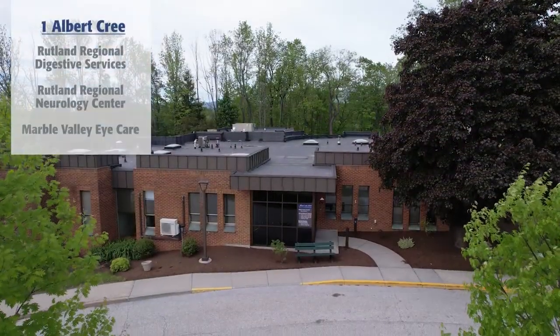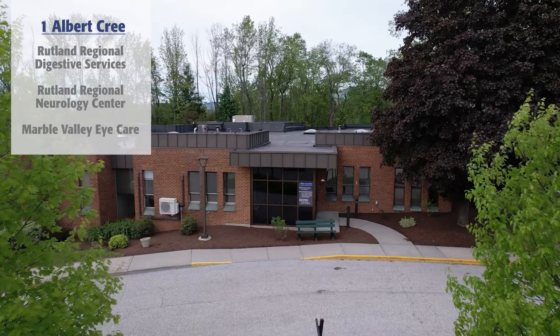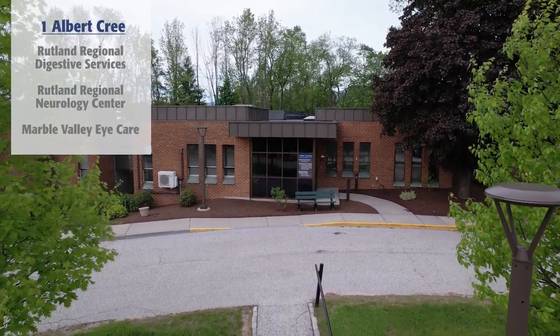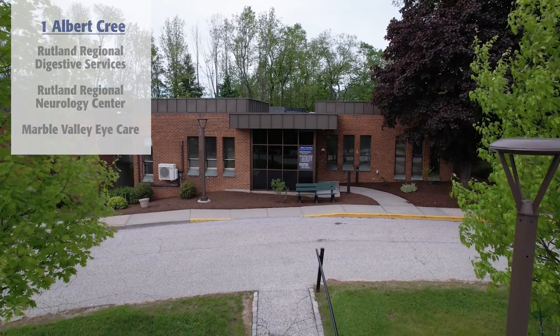Rutland Regional's Digestive Services, Neurology Center, and Marvel Valley Eye Care are located at 1 Albert Cree Drive, which is across Stratton Road on the east side of the main hospital.